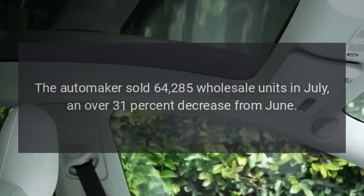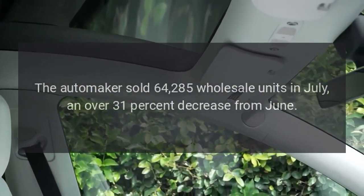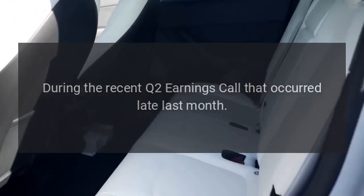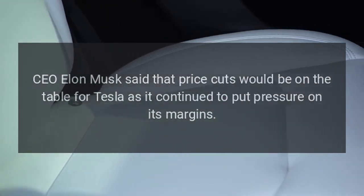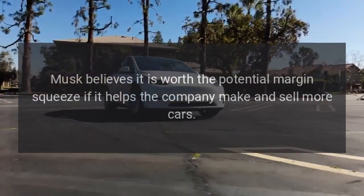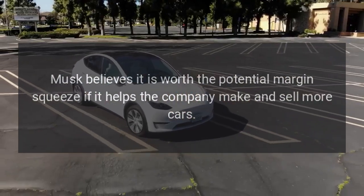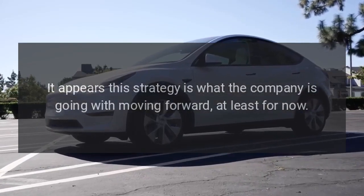The automaker sold 64,285 wholesale units in July, an over 31% decrease from June. However, the cuts were not unexpected. During the recent Q2 earnings call, CEO Elon Musk said that price cuts would be on the table for Tesla as it continued to put pressure on its margins. Musk believes it is worth the potential margin squeeze if it helps the company make and sell more cars, and it appears this strategy is what the company is going with moving forward.